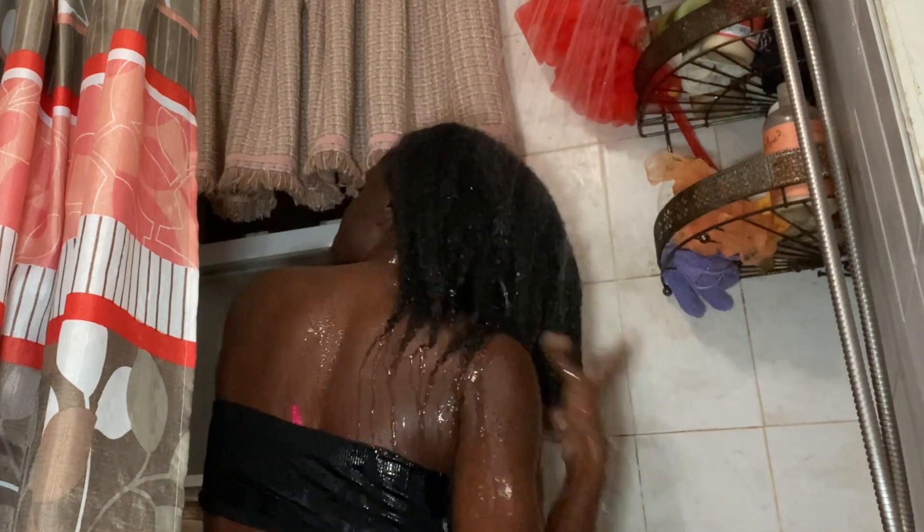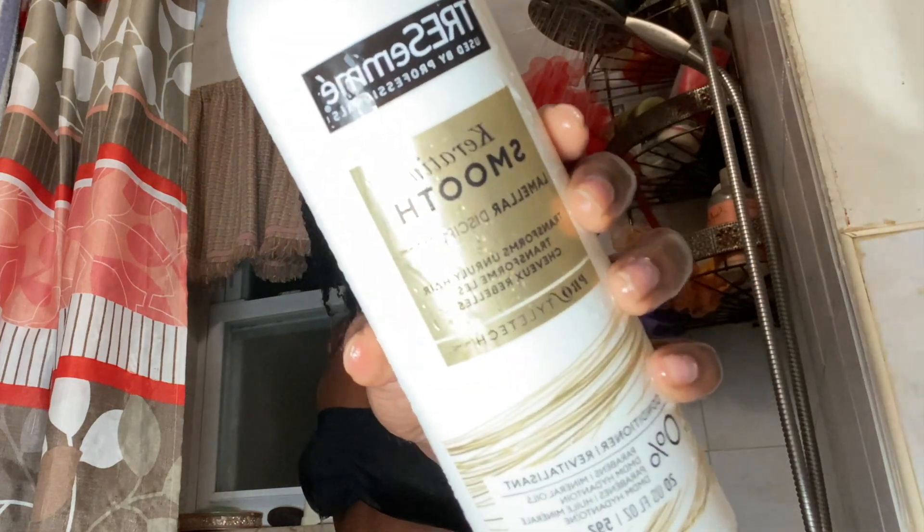Shampoos are typically used first because they're used to get rid of dirt, oil, or any buildup from the course of the week — or maybe every two weeks, depending on how often you wash your hair. Some people use shampoos that have sulfate, and sulfate is pretty strong for your hair because it does tend to strip your hair of its moisture.